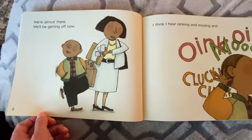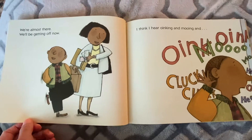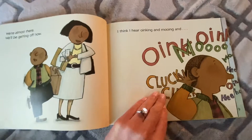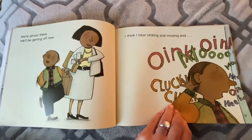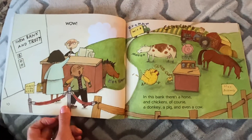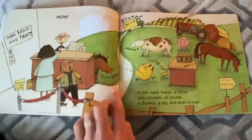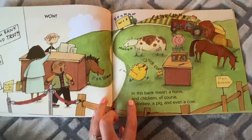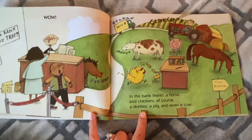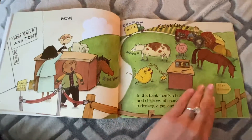We're almost there — we'll be getting off now. I think I hear oinking and mooing and clucking. Yee-haw! Oh my, it's the farmer's bank — Farm Bank and Trust. In this bank, there's a horse and chickens, of course, a donkey, a pig, and even a cow. That is so funny at the farm bank!